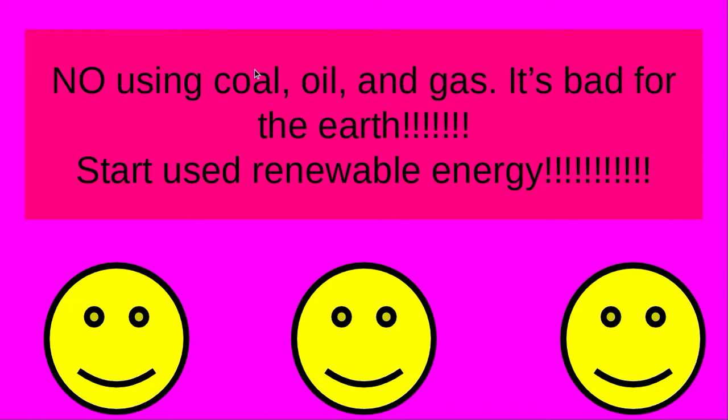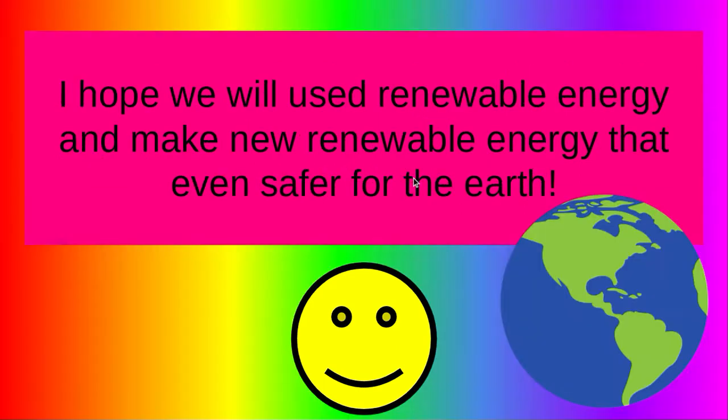No using coal, oil, and gas — it's bad for the Earth! Start using renewable energy. I hope we will use renewable energy and make new renewable energy that's even safer for the Earth!